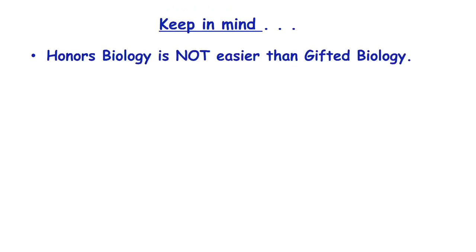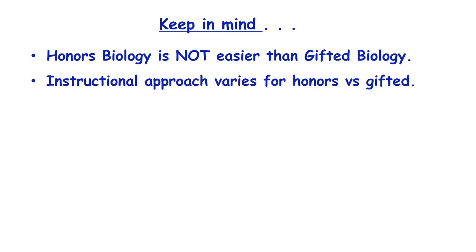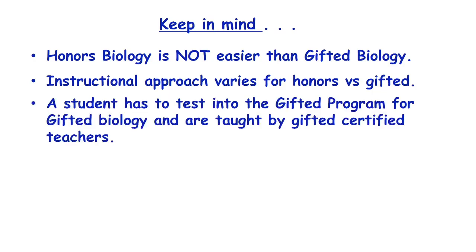Please keep in mind that honors biology is not easier than gifted biology. Our honors and gifted students will take the same assessments and learn the same content with the same degree of depth and rigor. The difference in the two levels involves the instructional approach as well as whether a student has tested into the gifted program. Students who test into the gifted program will go into gifted biology, and these gifted sections will be taught by gifted certified teachers who specialize in instructional strategies to meet the needs of gifted learners.